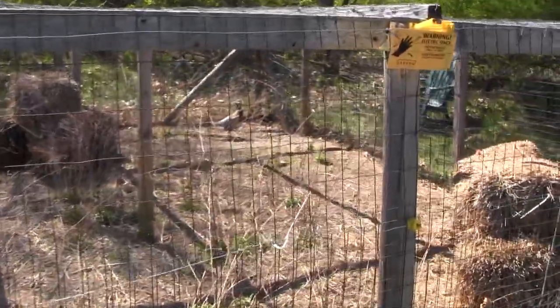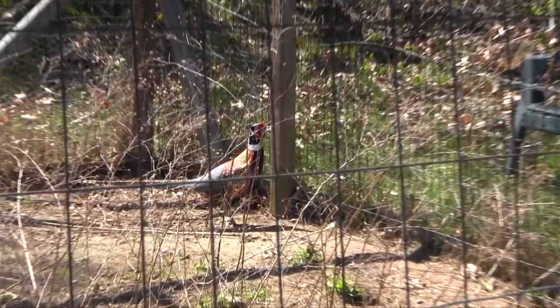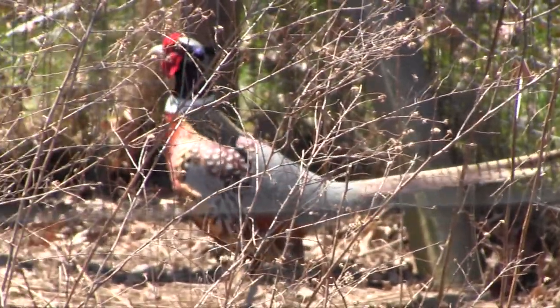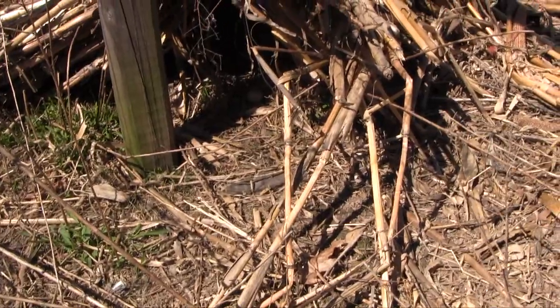There's Mr. Rooster — what a cool bird. How colorful he is! All right, let's go check on the nest real quick.